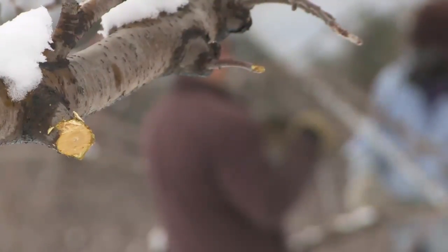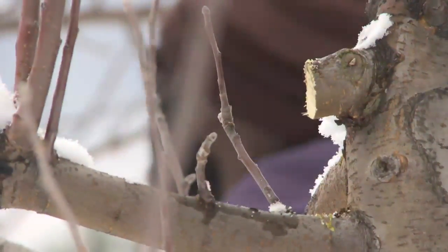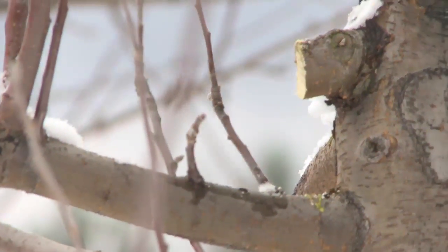Trees are pretty happy without humans, so the only reason to prune an apple tree is to get it to do something you want it to do. We're trying to get high quality, abundant crops from these trees. This is our machine — this is the source of all of our raw materials.